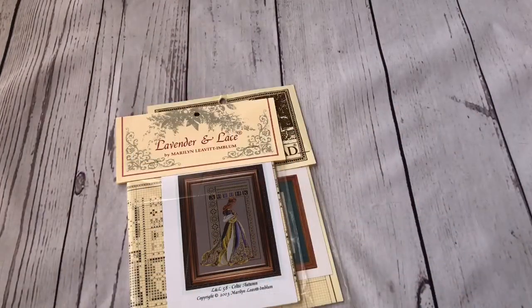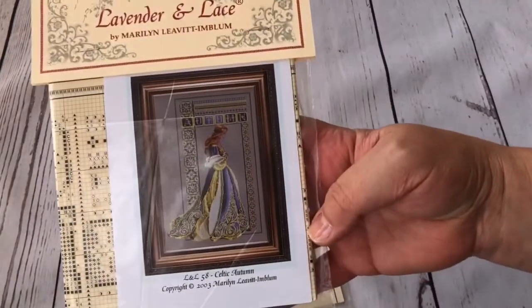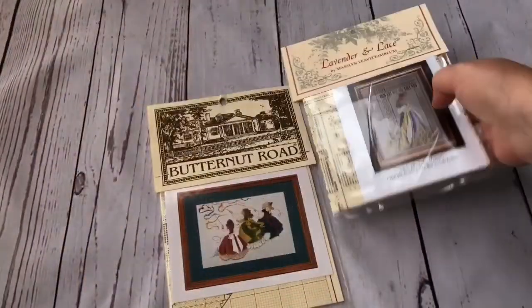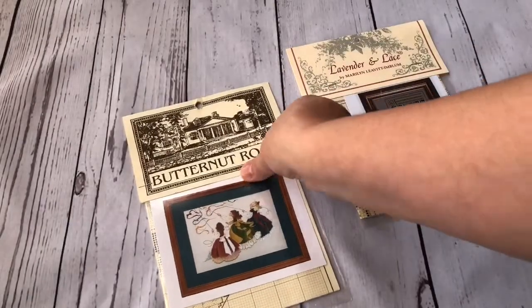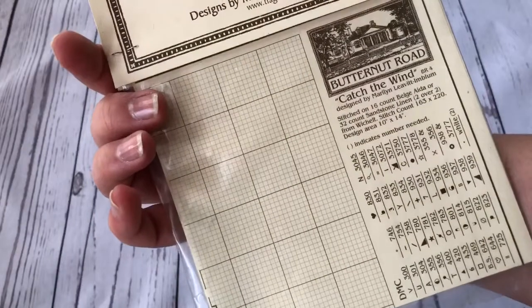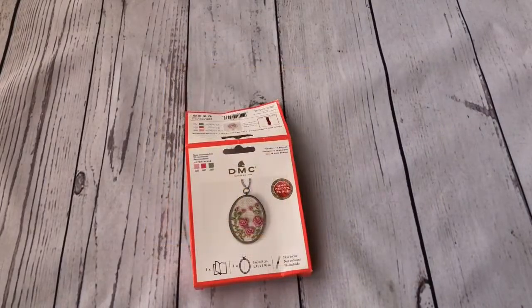I bought two more pieces for my collection: from Lavender and Lace I got Celtic Autumn, which I didn't have yet, and from Butternut Road I got a beautiful design called something like Catch the Wind - it features beautiful girls.